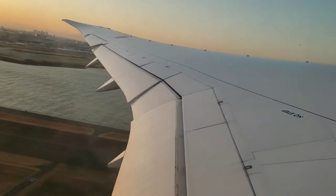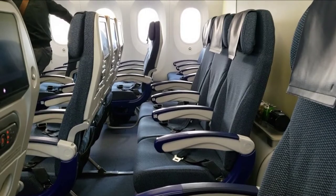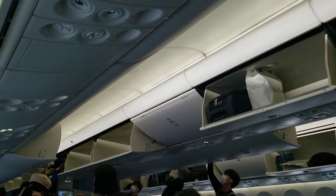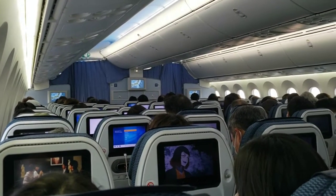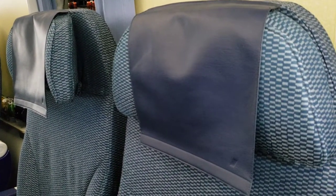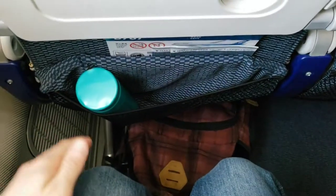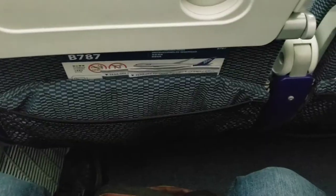Our brief evening flight took us over the island towards Itami airport, located at the north end of Osaka. The economy cabin with its 3-3-3 seating layout was right full for tonight's flight — a good sign, though partly due to a handful of flights still being cancelled daily between the two cities. The seat itself was actually pretty comfortable and included an adjustable headrest, along with a seat pitch of 31 inches, which provided enough comfort and space for a backpack underneath.